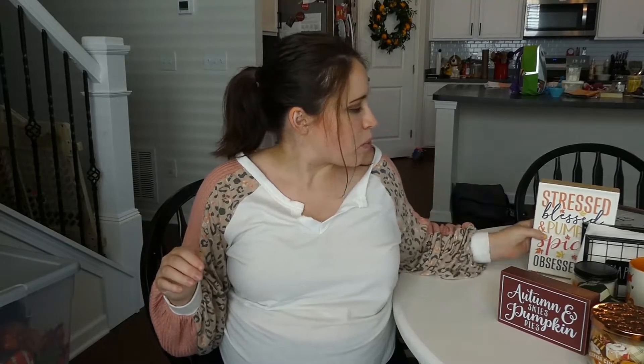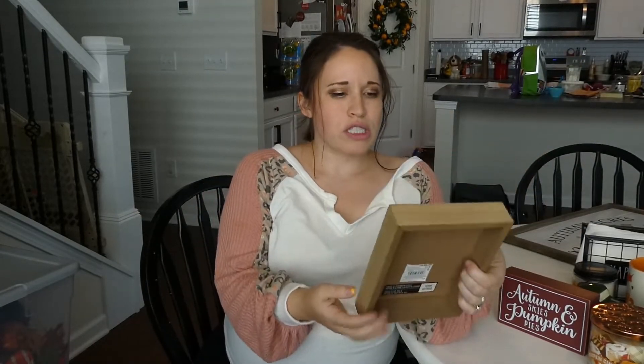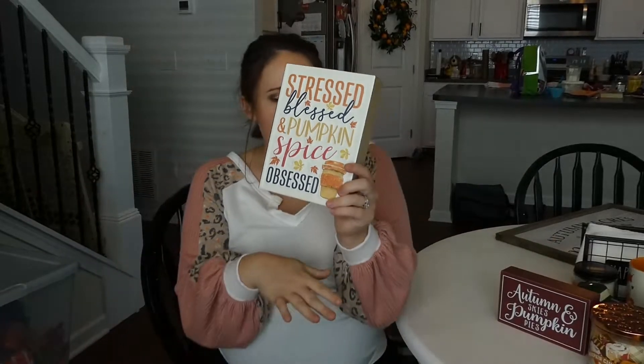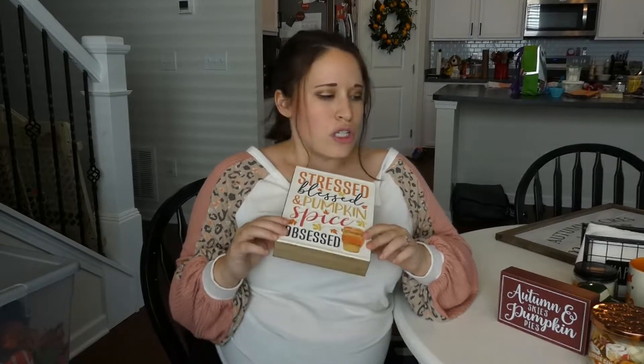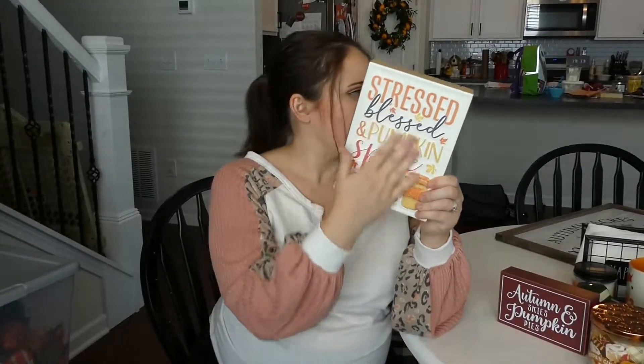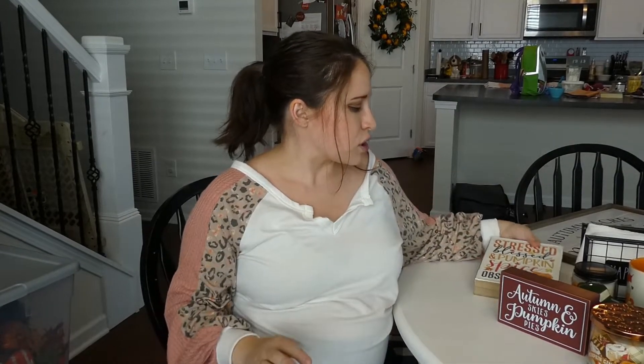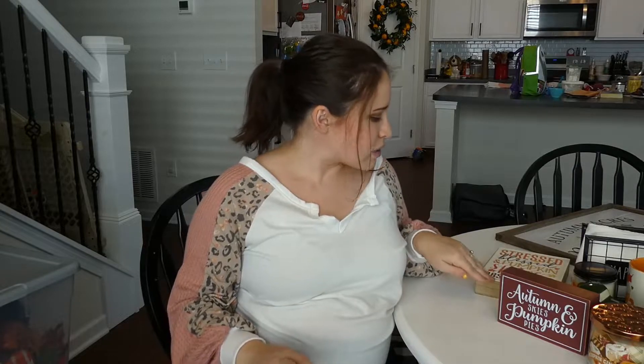This we purchased from Michael's this year. It says 'Blessed and Pumpkin Spice Obsessed' and I am quite literally obsessed with the blue in this, because we don't have any blue like that in any of our fall decor collection and I am just living for it this year. I love these signs made out of tin, I think they're so cute, and I obviously just love the saying on it.